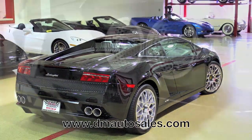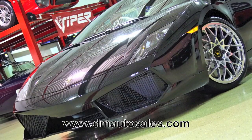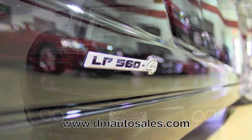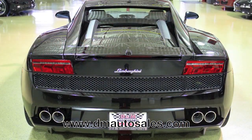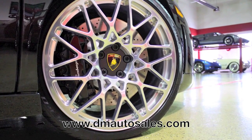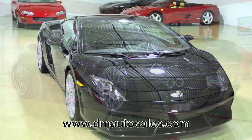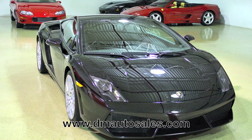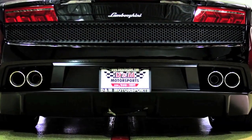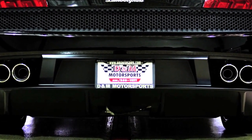Here's an opportunity to save over forty thousand dollars from new, and it hasn't even traveled a thousand miles. This is a smartly equipped LP560, very tastefully outfitted with great options. The car is in as-new condition and carries the balance of Lamborghini's three-year unlimited mile factory warranty — yes, unlimited. It's a one-owner car with no stories. Take a closer look at this Lamborghini on our website — you'll find us online at dmautosales.com.